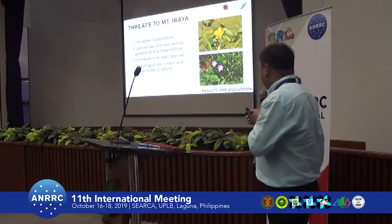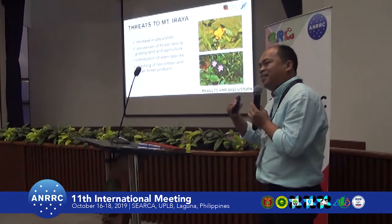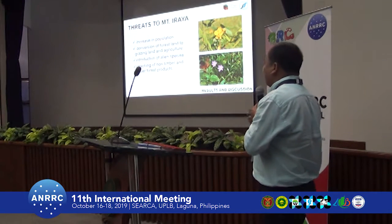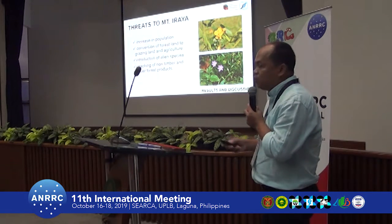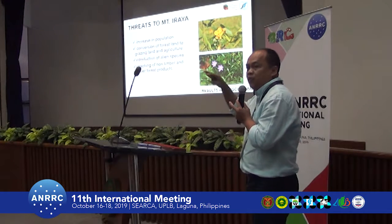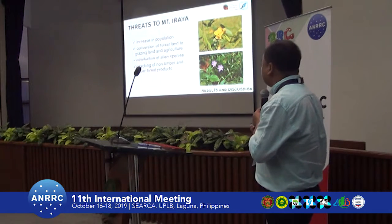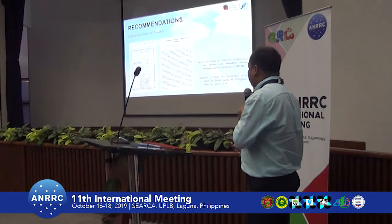As we surveyed the area and reviewed documents on Mount Iraya, we identified several threats. These include increasing population as lowlanders are now starting to move upland, conversion of forest land to agricultural land, introduction of invasive alien species found in the mid-elevation forest floor, and illegal poaching.